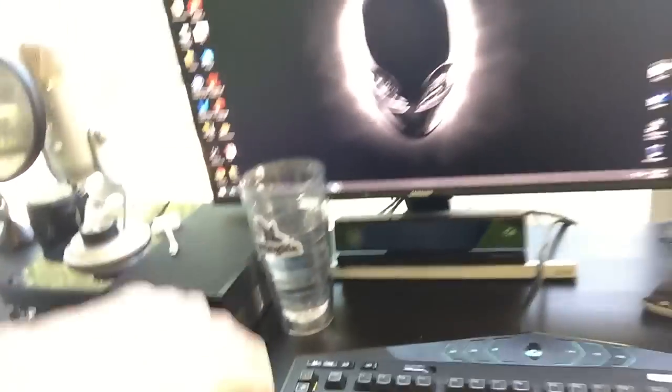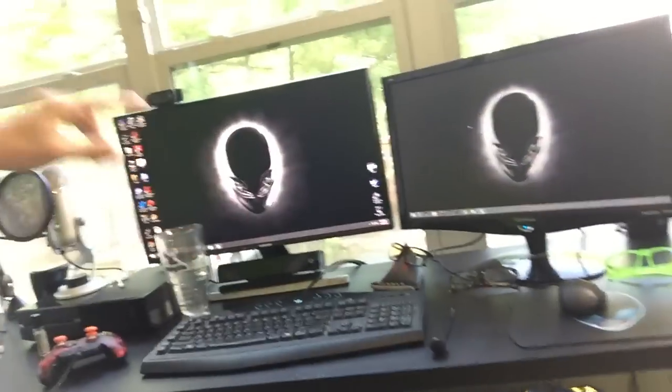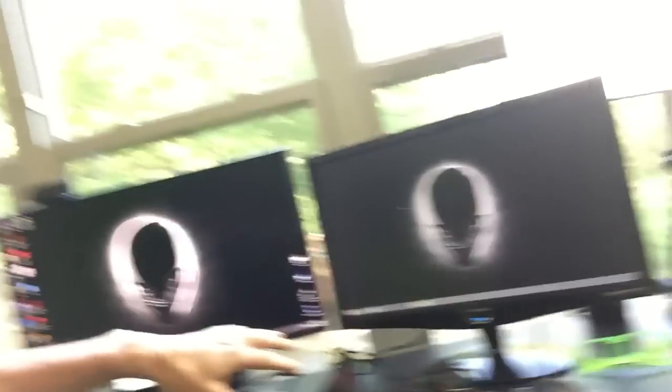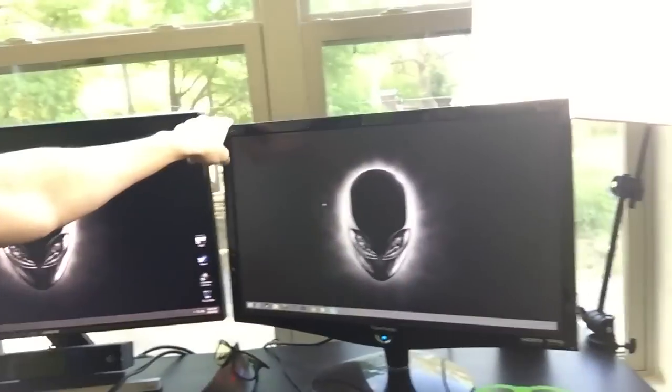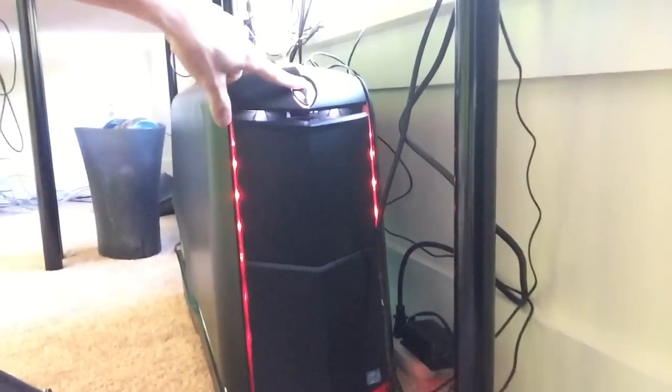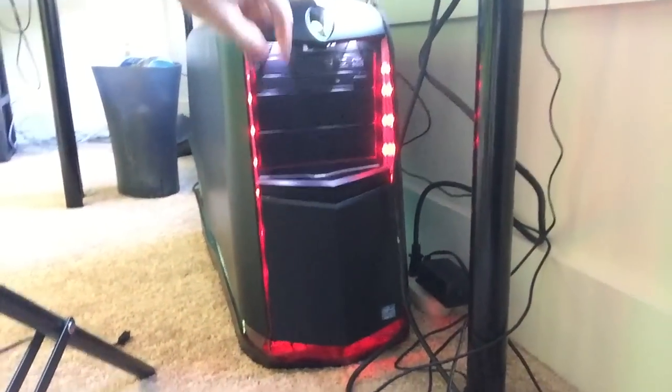We've got the Xbox One right there, my cup of water, and my little Young Life cup. Right here we've got my Alienware computer with the dual monitors. I want to get another Samsung monitor so they're even — I don't like how they're on different levels, that kind of stuff bothers me. The computer itself is the Aurora model — it's a beast. Touch it and it lights up with a million different color combinations.